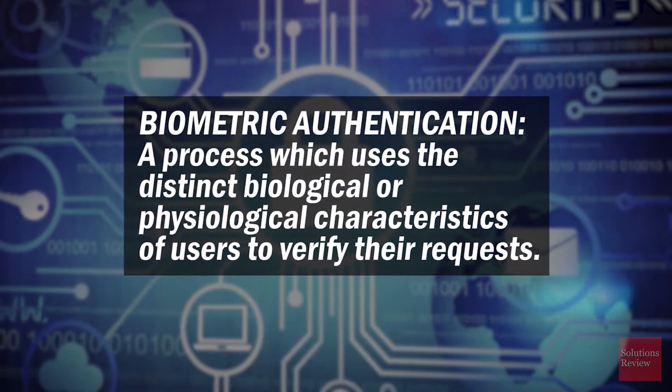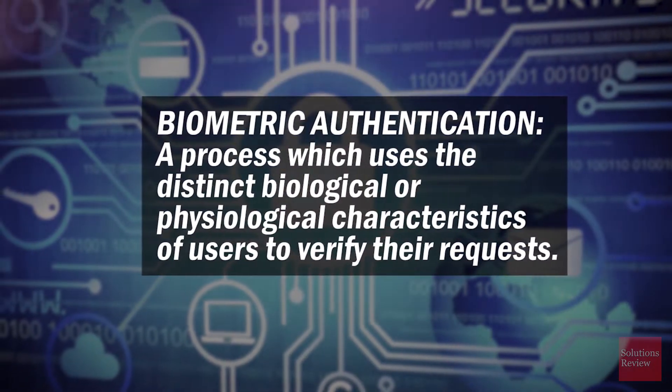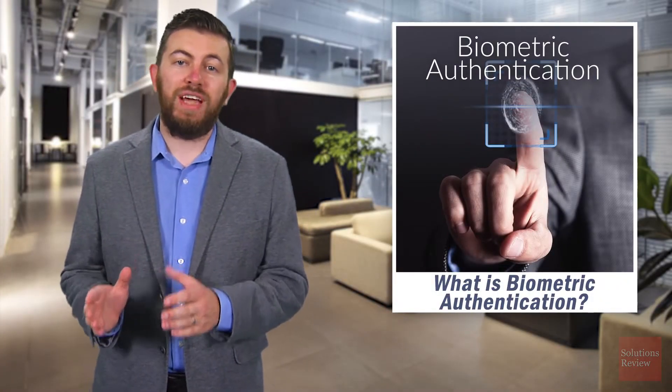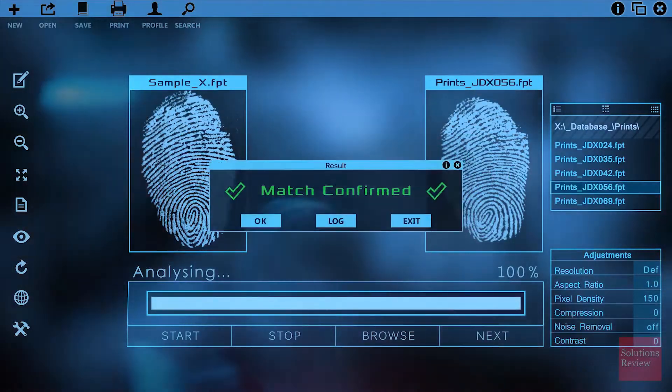Traditional biometric authentication uses the distinct biological or physiological characteristics of users to verify their requests. A biometric authentication solution stores this biometric data in a secure database, and then compares inputted biometric factors to confirm the login.